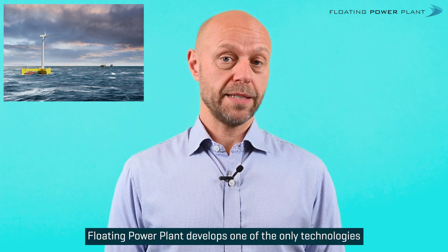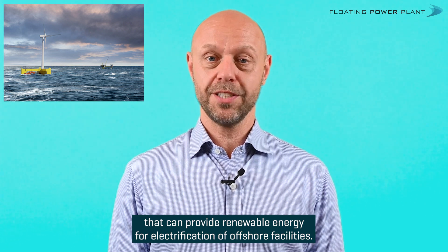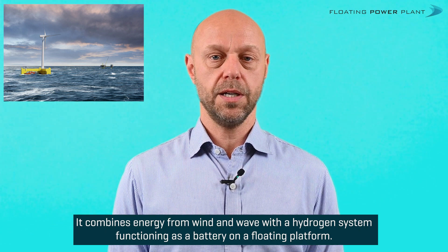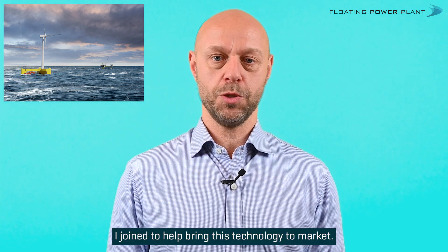Floating Power Plant develops one of the only technologies that can provide renewable energy for electrification of offshore facilities. It combines energy from wind and wave with a hydrogen system functioning as a battery on a floating platform. I joined to help bring this technology to market.